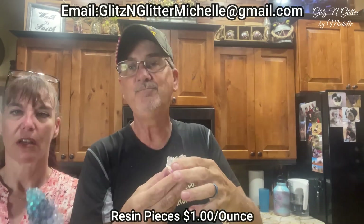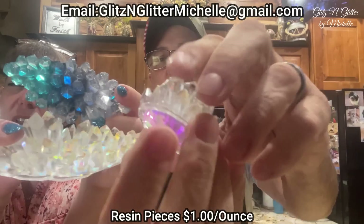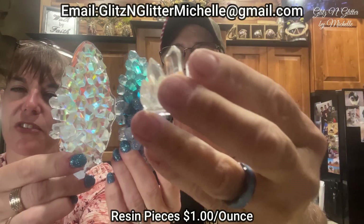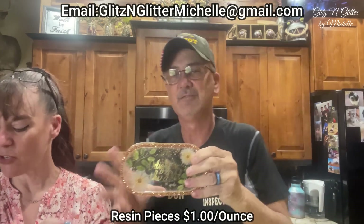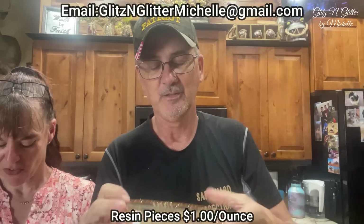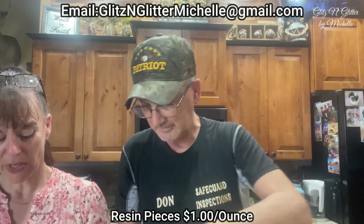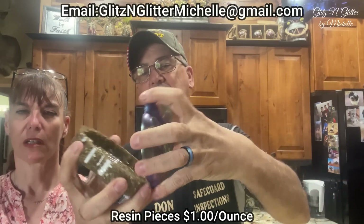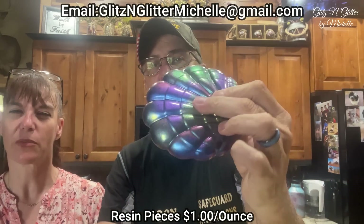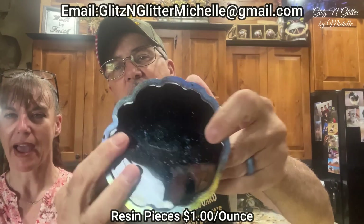We've got a bunch of crystals — little crystals from the crystal mold. We got a small and then two large: the blue large and the iridescent large. We have a trinket tray — it says 'Delight in the Lord.' And a trinket box — the bottom is made with gold rock pieces, and the top was done with chameleon powder, which is color changing. Kind of looks like abalone shell. Filled with black.